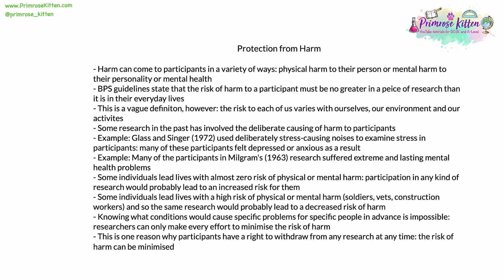Some research in the past has obviously involved the unethical and deliberate causing of harm to participants, though that sometimes has been for solid scientific reasons. Glass and Singer in 1972 used deliberately stress-causing noises to examine stress in participants, and as a result a great many of the participants felt depressed or anxious. And an obvious example is Milgram's 1963 research — many of the participants suffered later extreme and lasting mental health problems, believing that they had inflicted deliberate, painful and possibly even fatal electric shocks on an innocent victim.